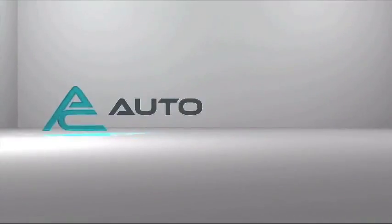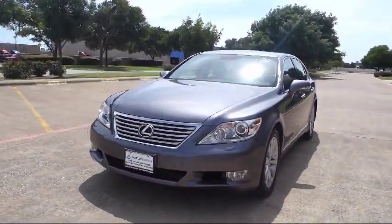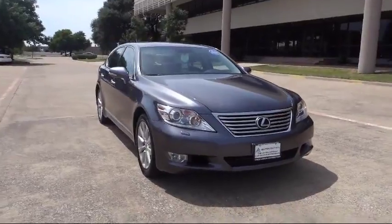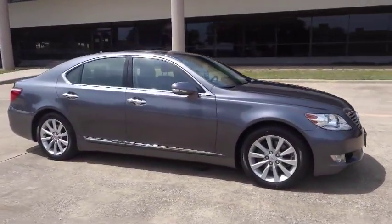Welcome to AutoCentrix, a premier dealer serving the greater Dallas area. Here's a look at one of our quality pre-owned vehicles that comes equipped with Bluetooth smartphone integration, Bluetooth streaming audio, and traction control.